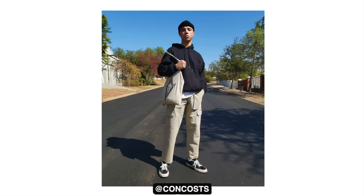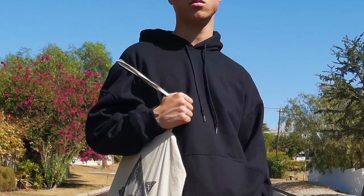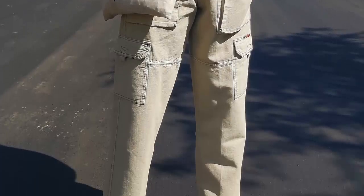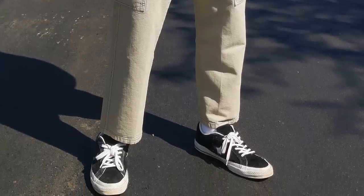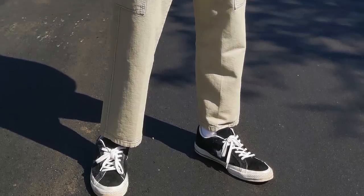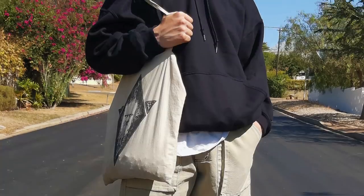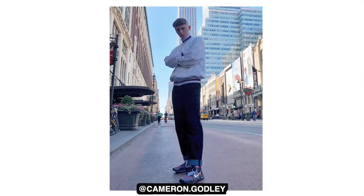Tapered cargo trousers, banned tote bag, Converse One Stars, the gilded hoodie, and the H&M beanie. My man is risking it all taking off that face mask for his second outfit. This one I like a little bit more because I'm in love with these trousers — the combination of the hoodie, tote, and trousers just absolutely bang. The subtle details in this outfit definitely separate it from the rest. A very low-key outfit, clean, not too in your face, effortlessly cool. Thank you for sending in your fit.